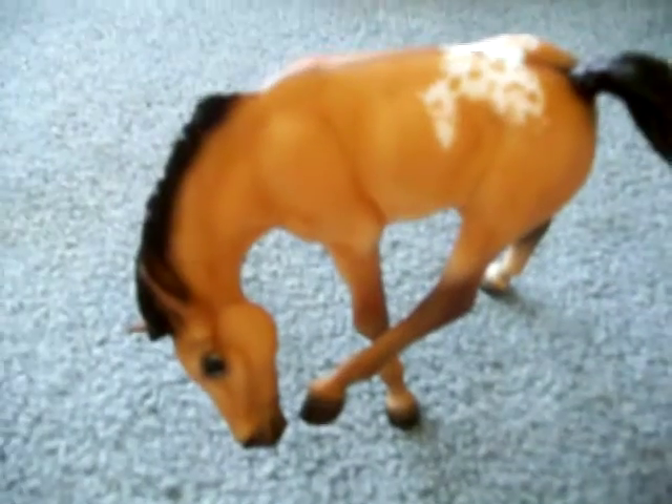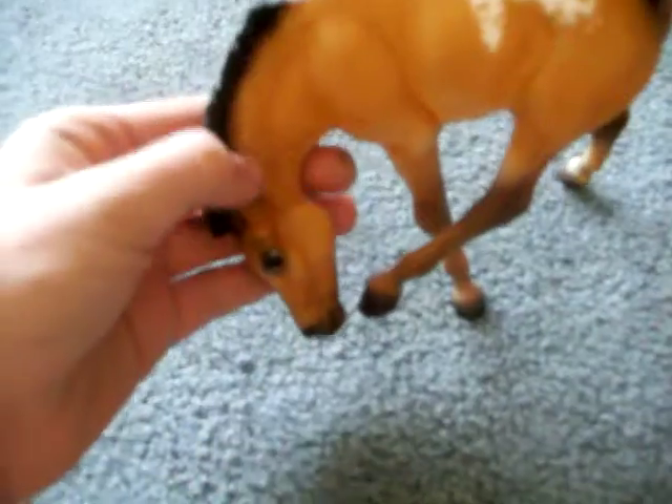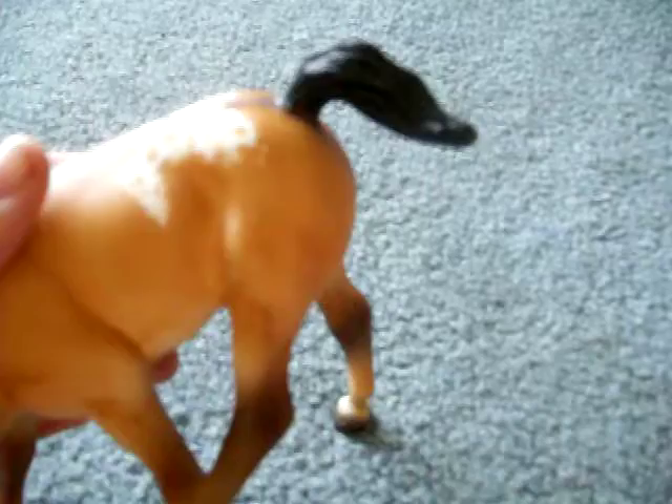I think I got ten Breyers for Christmas, two more to go. I got Buttercup. He's so cute. And he's an Appaloosa. I really do like how they made him, because his ear is not sticking out like the other one. And that's Buttercup.